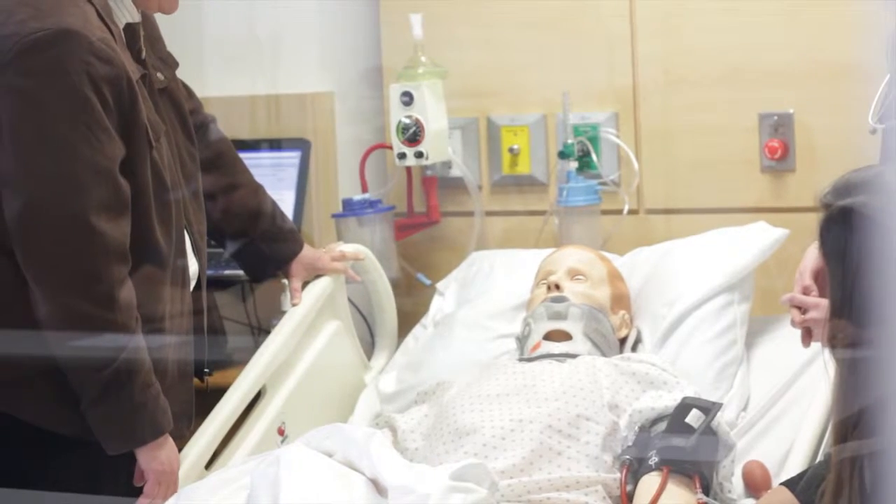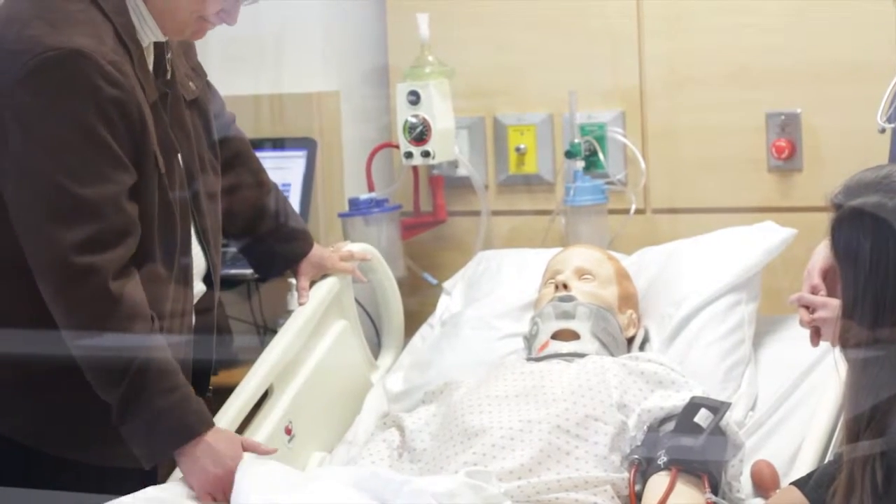I think we've been prepared in a unique way. I mean, first off our training through Christ-centered nursing care, and then also having this equipment to work with is just incredible.